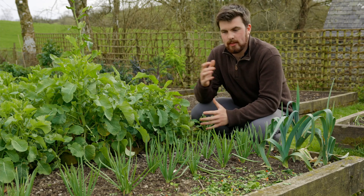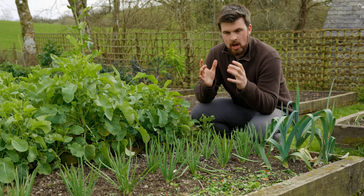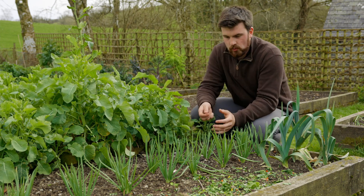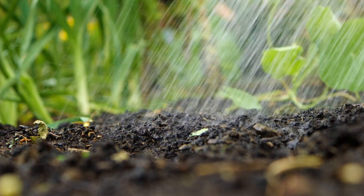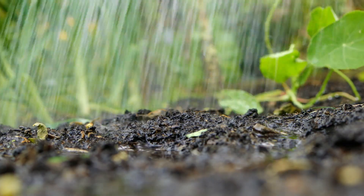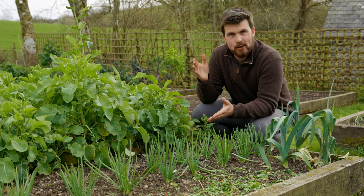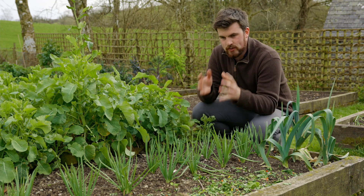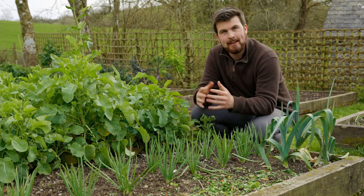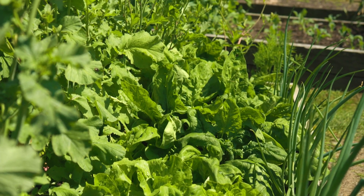Before I share the tenth crop you can harvest in under two months, I just wanted to give a really quick tip: whatever you grow, the soil it grows in is just as important. You always need to be thinking about soil health and improving it, and there's one really quick way to improve soil health which will in turn help improve the success of all of these crops.